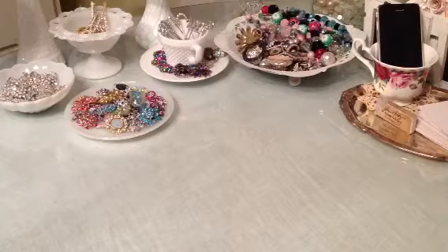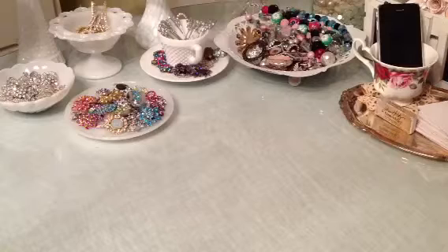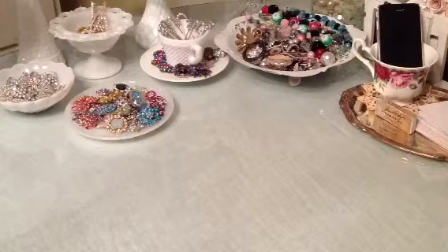Hi guys, this is Elise and it is very late here, but I'm trying to do this video. I'm going to get my video with my pretties for sale this week up right now. I'm going to upload it before I go to bed so that it's up very early in the morning. Let me show you what I have.